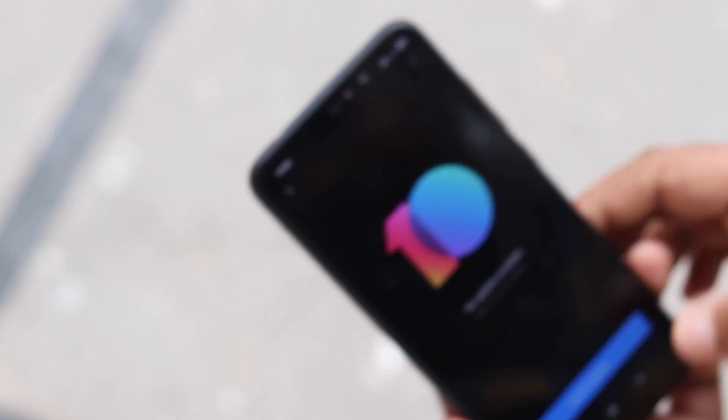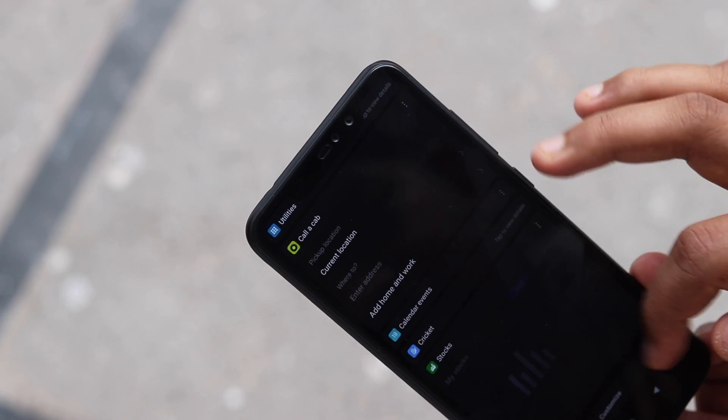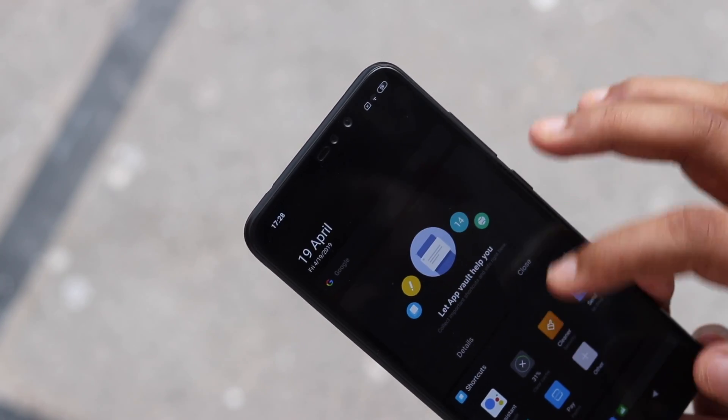For example, you can observe the dark mode inside galleries, settings, messaging, dialer, camera, and several other applications including weather, Mi Video, notes, contacts, and so on.